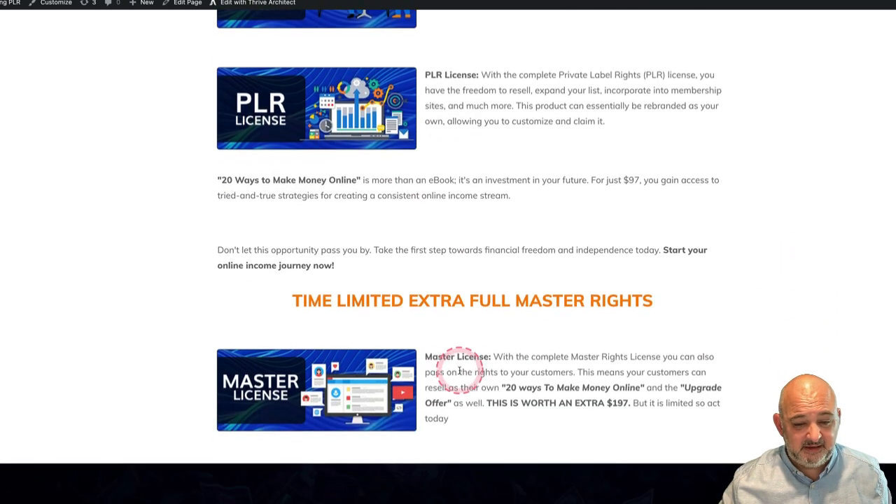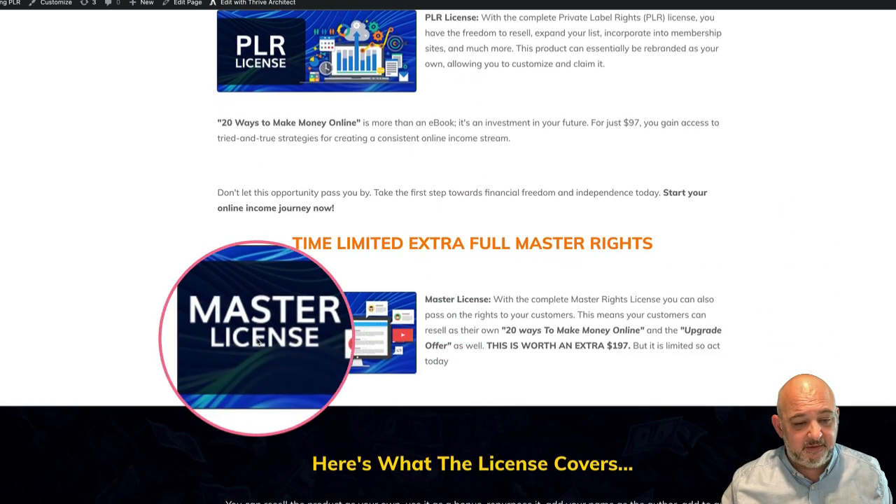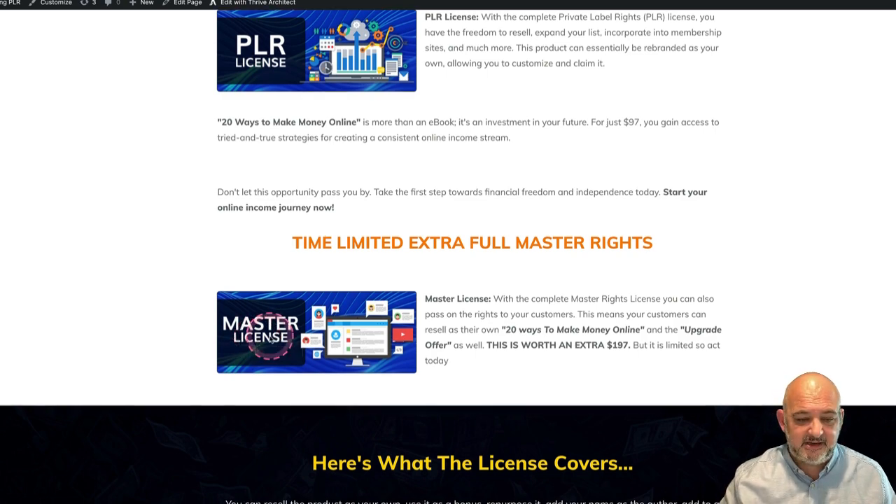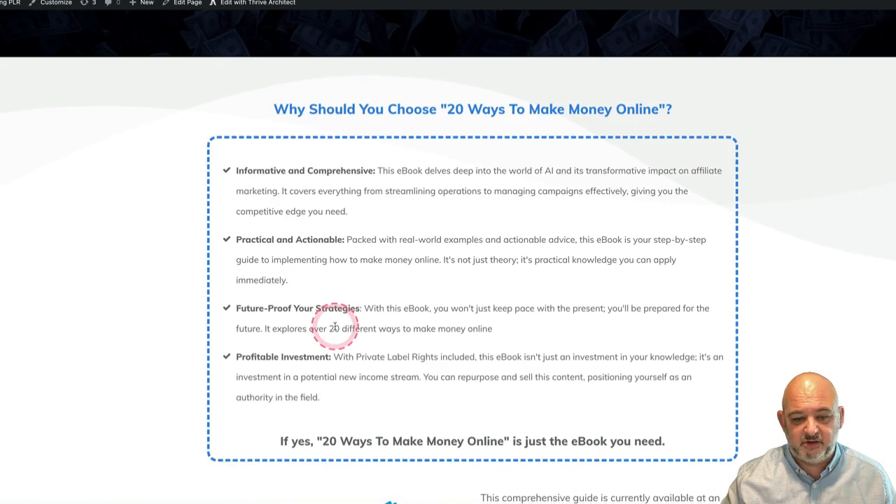I'm also going to give the master license, which means you can pass on the rights to all those packages to your customers — so your customers get to pass on resale rights as well. That makes it very, very valuable.